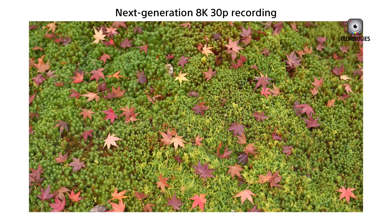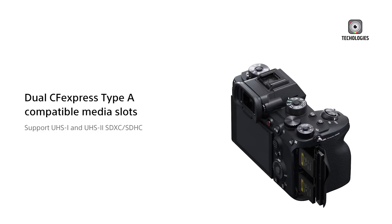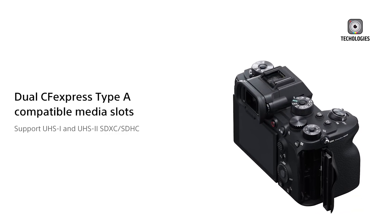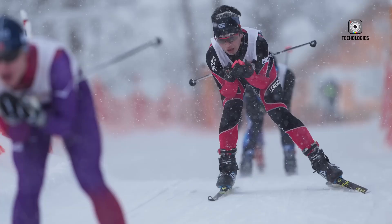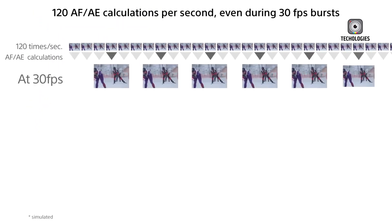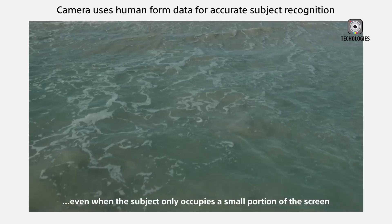The in-body image stabilization system now delivers eight stops of compensation, up from the original A1's 5.5 stops. Video capabilities include 8K recording at 30fps, maintaining Sony's reputation for hybrid shooting. Storage sees a major upgrade with CFexpress Type-A 4.0 compatibility, doubling transfer speeds and improving continuous shooting at 30fps with faster buffer clearing. The new AI-driven autofocus system enhances subject recognition and tracking.